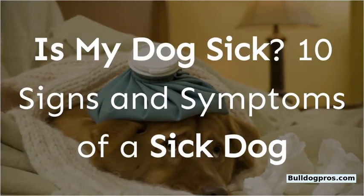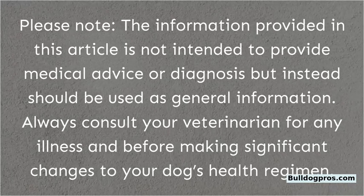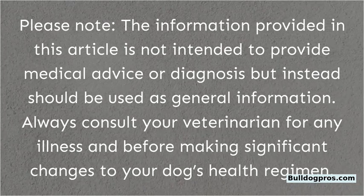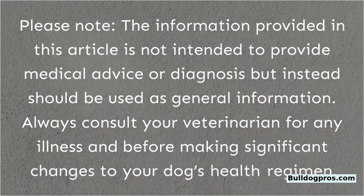Is my dog sick? 10 signs and symptoms of a sick dog. Please note, the information provided in this video is not intended to provide medical advice or diagnosis, but instead should be used as general information. Always consult your veterinarian for any illness and before making significant changes to your dog's health regimen.